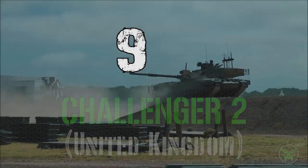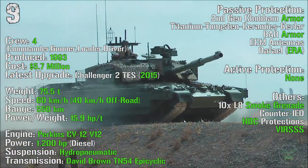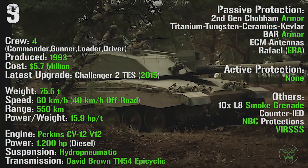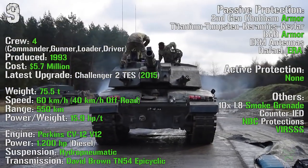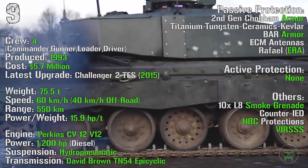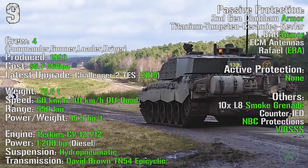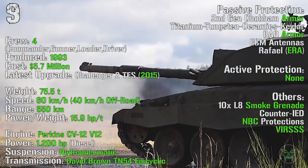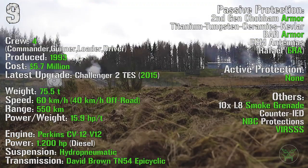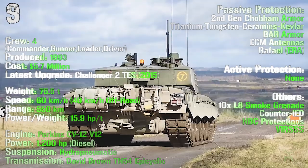At the 9th spot we can find the Challenger 2 from the United Kingdom. It's been produced from 1993, with the latest upgrade the Challenger 2 TES introduced in 2015, with a cost of 5.7 million dollars. It has a crew of 4 and a weight of 75.5 tons. It can reach a maximum speed of 60 km/h on-road and 40 km/h off-road. The maximum range is 550 km with an engine power of 1200 HP. As passive protections we can find 2nd generation Chobham armor, bar armor, and Rafael explosive reactive armor. There are no active protections, but we have 10 smoke grenade launchers, NBC protections, and counter-IED.